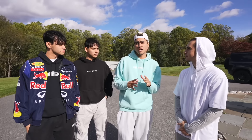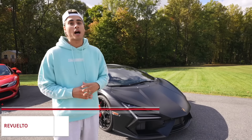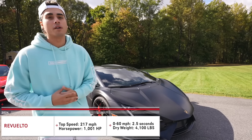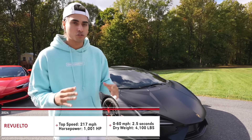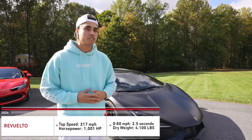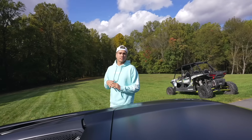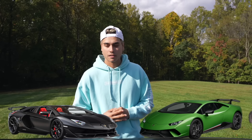Starting off first is the 2024 Lamborghini Revuelto — the first V12 hybrid Lamborghini has produced, with 1001 horsepower. Weighing approximately 4100 pounds with some gas in the tank, this thing does 0 to 60 in 2.5 seconds with a top speed just over 217 miles per hour. This thing is an absolute beast.